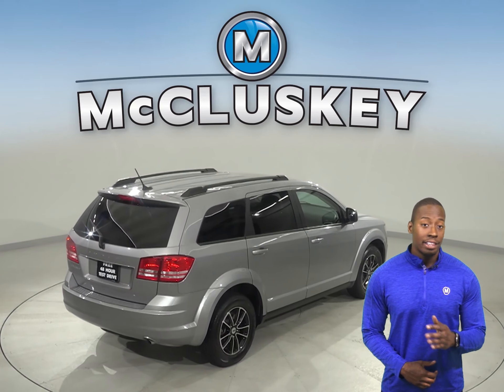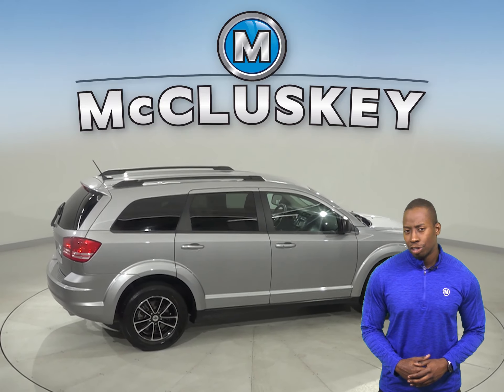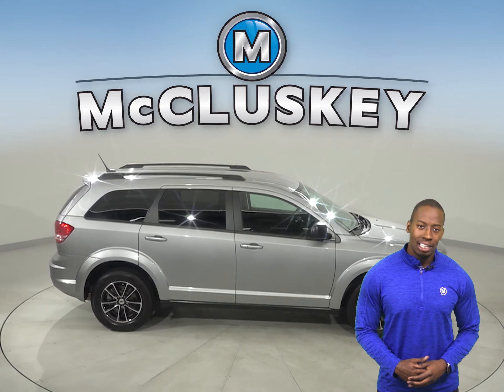For safety, this vehicle has traction control and braking assist. Come on down and try it before you buy it with our free 48-hour test drive.